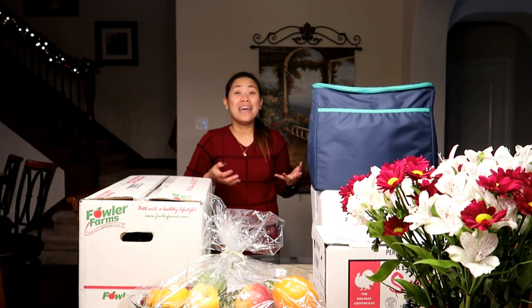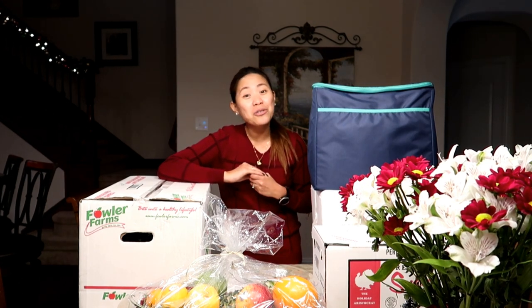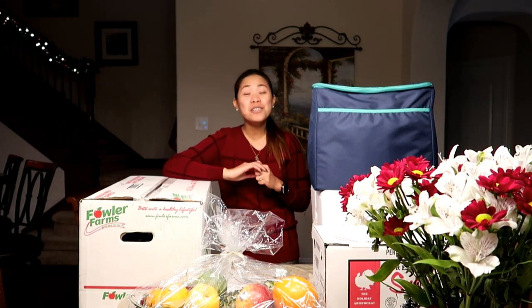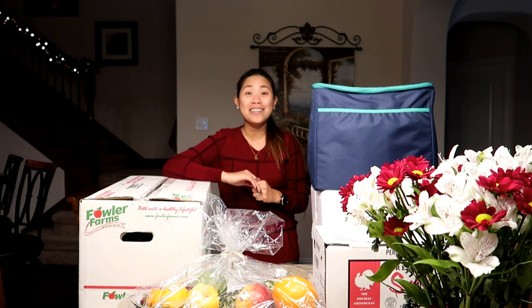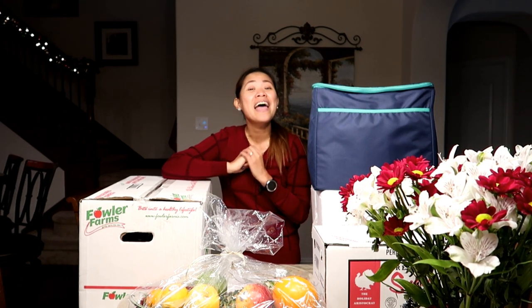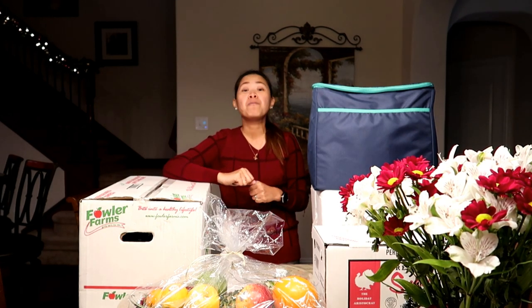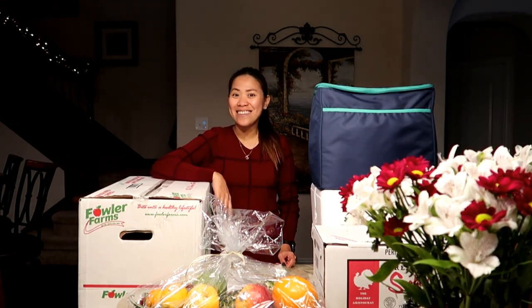We are so blessed that we were able to receive this blessing today. Also, I would like to thank all my subscribers — I already reached 1K and I'm so happy and blessed that before this year ends I was able to hit 1,000 subscribers. But without further ado, let's get started!